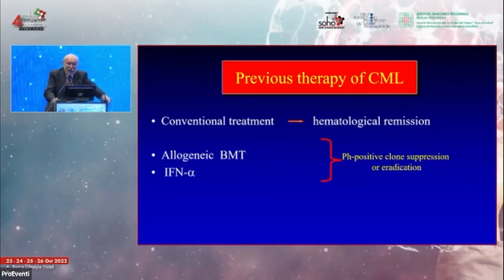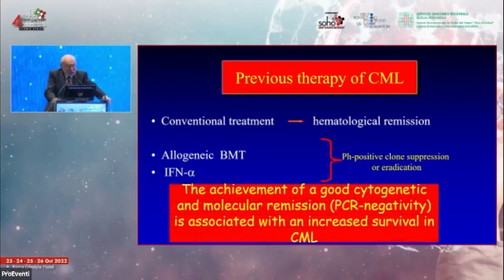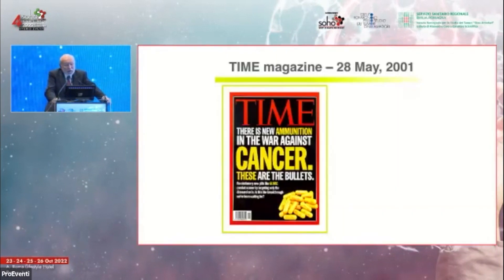Interferon-alpha was active in only approximately 30 percent of patients; the rest did not achieve good cytogenetic remission and were bound to progress. Important work by the Italian study group on CML, led by Sante Tura and Michele Baccarani, established that achieving good cytogenetic and molecular remission — what was called PCR negativity at the time — was associated with increased survival in CML.